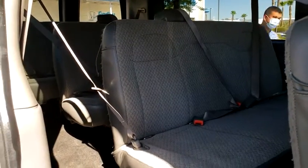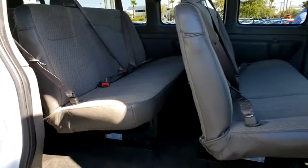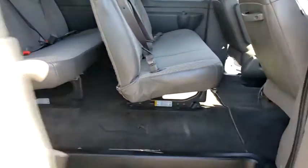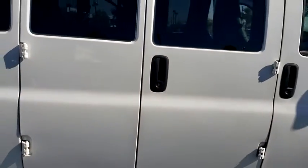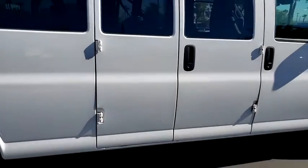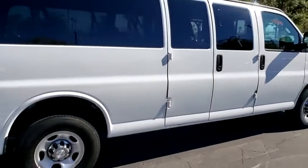This vehicle has less than 35,000 miles. Here are some of this vehicle's great options: lane departure warning, stability control, anti-theft security system, compass, daytime running lamps, console, and cup holders.